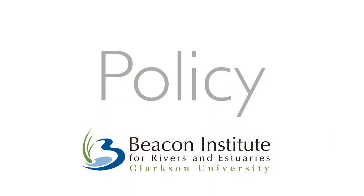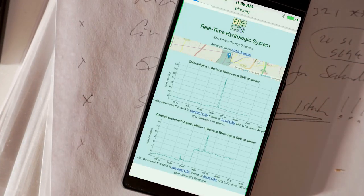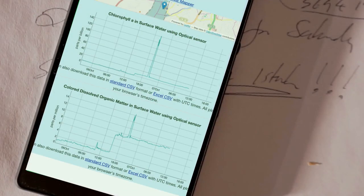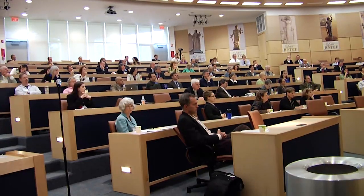We are not an advocacy group. We inform public policy by the data that we collect. In environmental politics, we've got to get out of the he said, she said world. We've got to get to a place where our decisions are informed by solid, systematically collected data that is reliable and tells a story. That's our business.